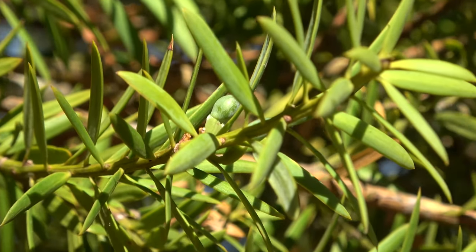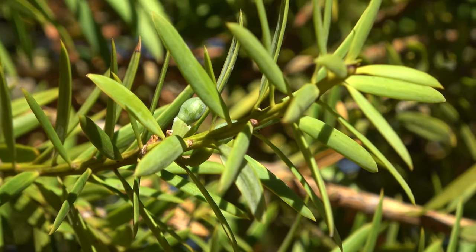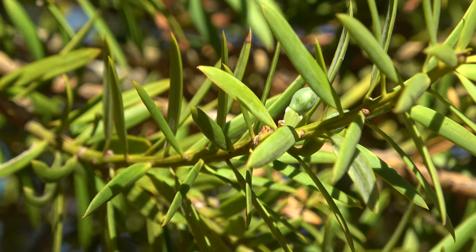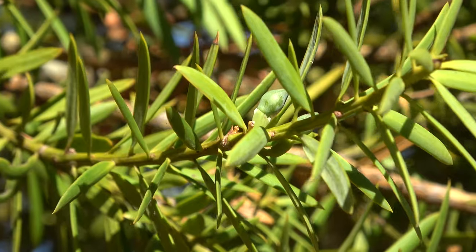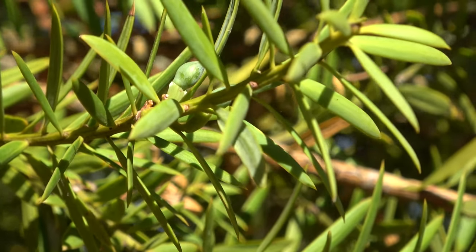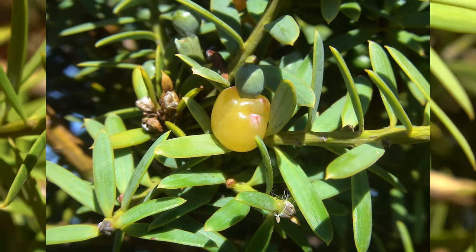Tōtara, as with other podocarps, have separate male and female trees. This is the female cone or seed cone — it has the seed at the top and the fleshy barrel ripens to orange and red.